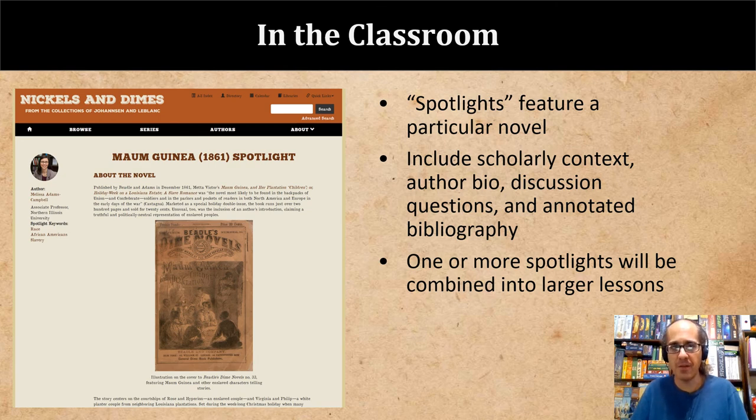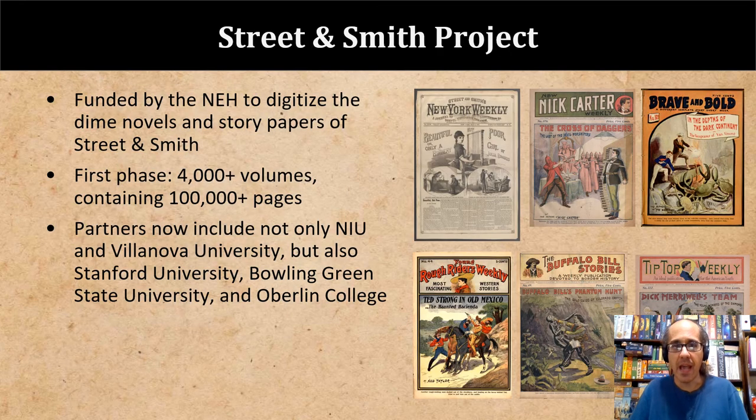This began last year with the development of spotlights, which are brief lesson plans featuring a particular novel. The novels we've done so far are either of historical or scholarly significance, like the abolition romance Malm Guinea, or stories we feel have not received enough attention, like the lesbian pirate novel Captain Volcano. We're currently working with faculty, graduate students, and scholars to develop more of these spotlights, hoping to combine two or more into larger units on race, sexuality, or politics for undergraduate or high school classes. As digitization on the Johansson project wound down, we also set our sights on the next phase of digitization, successfully submitting a proposal to the NEH to digitize the dime novels and story papers of Street and Smith. As the last major dime novel publisher, this would effectively bookend the dime novel era, setting us up to digitize the Munroes and Townsie next.